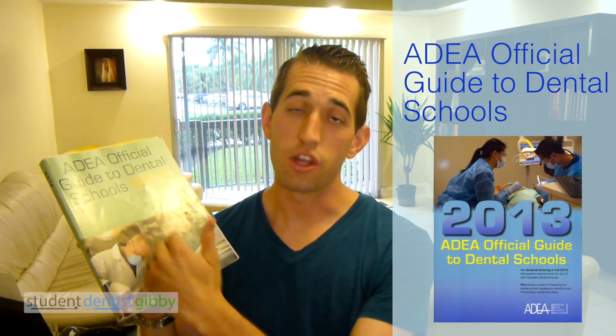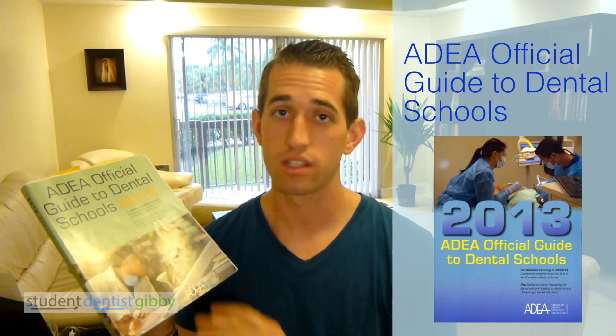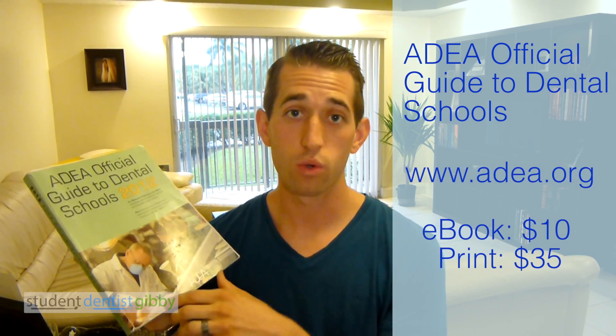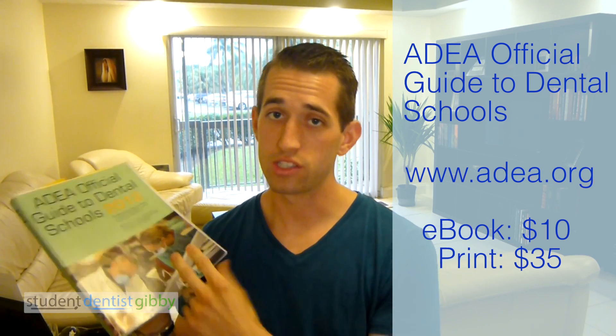It lists all the prerequisite courses for each dental school as well as statistics: how many people applied, how many people got in, what the average DAT score was — just tons of information. The website is www.adea.org. The e-book is $10, the printed one like this is $35.